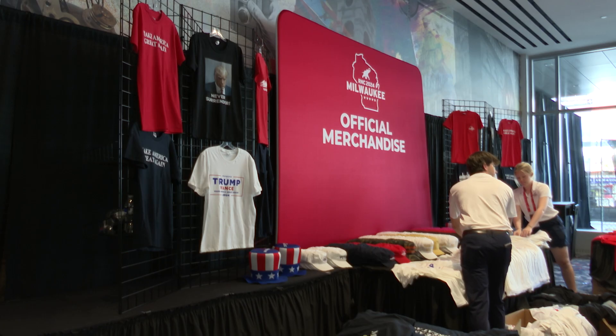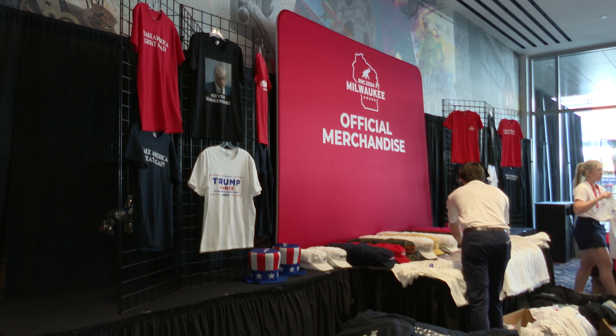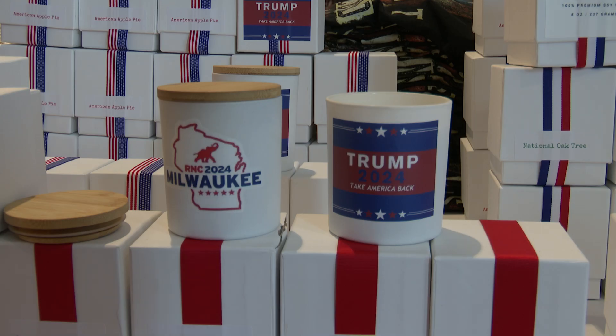People from all over the country are coming to Milwaukee to see their party's nominee, Donald Trump. For some, just showing up is enough, but others have different ways of showing their support. The Republican National Convention has no shortage of fun memorabilia — some you might recognize.